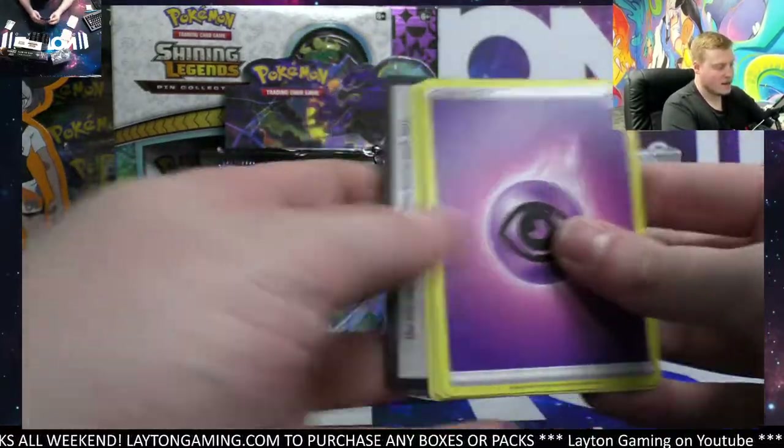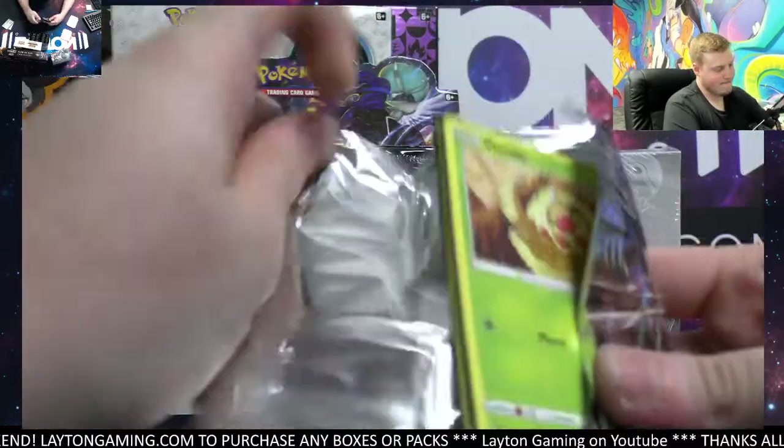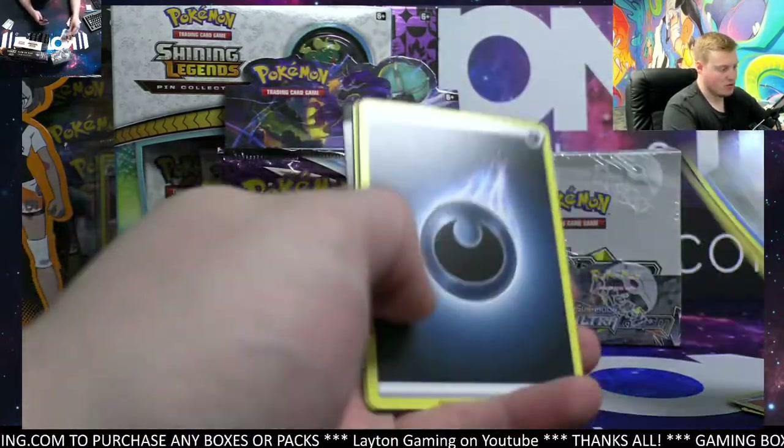Aaron reverse and a Zangoose there. Ultra Prism is super nice — we got Snorunt and we've got a Runerigus hollow.